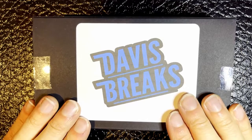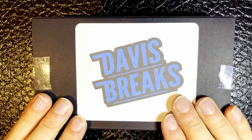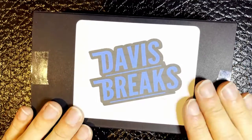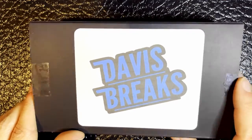So this is a 15-card pack. There should be two rookie autographs in here, three inserts or parallels, and then just 10 base cards included. This pack costs about 20 bucks, so not really that expensive, but we'll see how well it was worth the money.